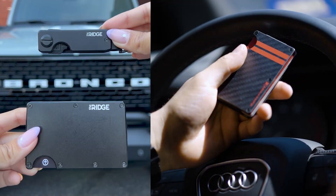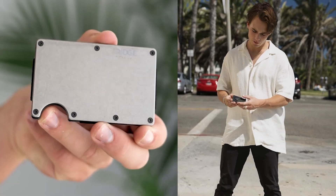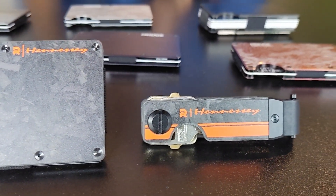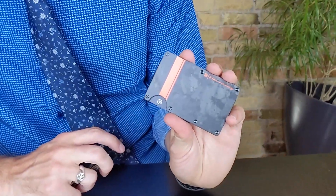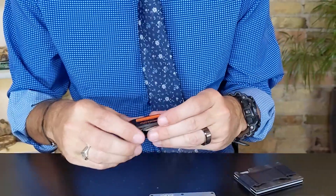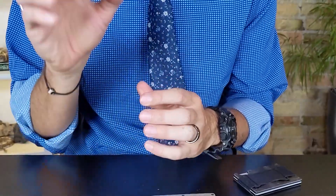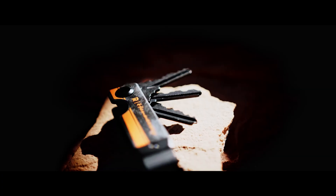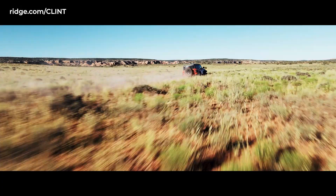In addition to your one free entry, you can get an additional entry for every dollar you spend on the site ridge.com on custom Hennessy products like this Hennessy Ridge wallet or this Hennessy key case — that's as much as a thousand entries. And because they're so durable, Ridge gives each of their products a lifetime warranty. If you use my link ridge.com/Clint, you'll receive an additional 10 bonus entries, and by entering my code Clint during checkout, you'll also enjoy 10% off.